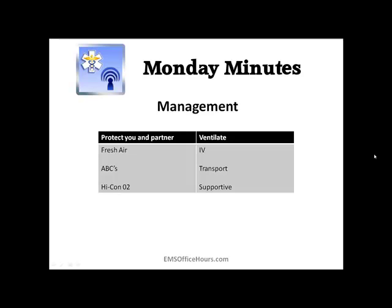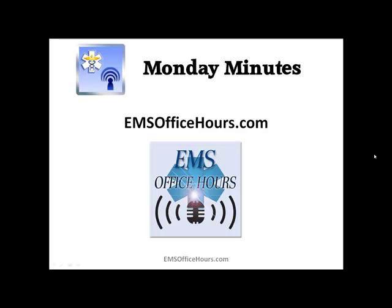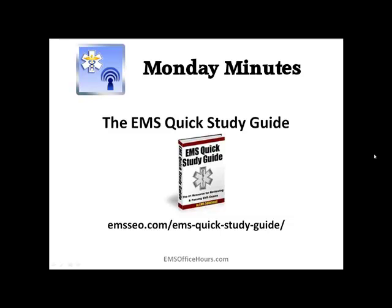I hope you can use these Monday Minutes. I know this is a quick overview but I wanted to point out some key signs and symptoms and key treatment steps to get your patient treated and into the hospital. If you have some minutes of your own, send them to me at jhoffman@emssafety.com. We've also got a pretty cool EMS quick study guide over on the main website at emsseo.com in the study resources area.